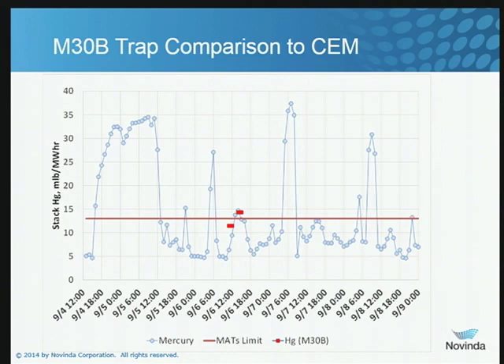Here's that same set of data with two Method 30B traps superimposed. Here's the SEMS data, here are trap 1 and trap 2 — and you can see they match up quite well with the SEMS data. We were very pleased with the quality of the correlation here.